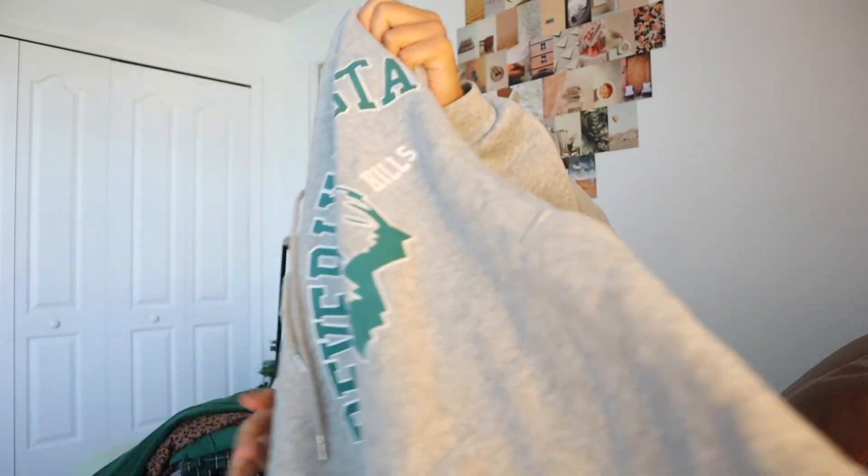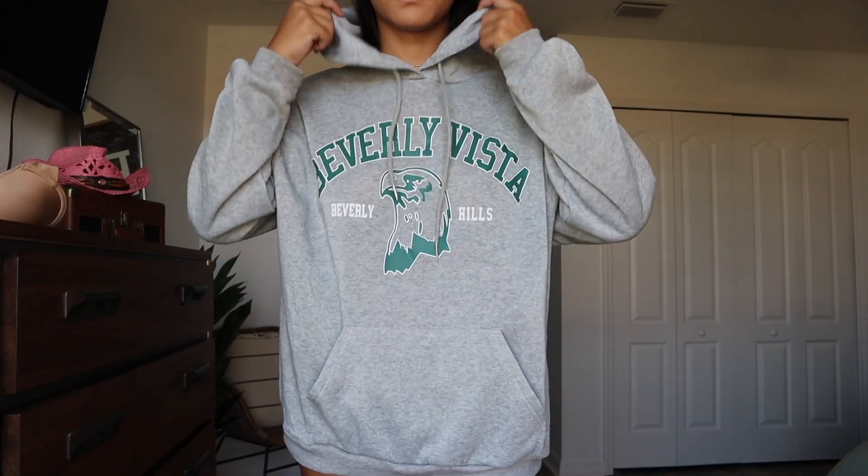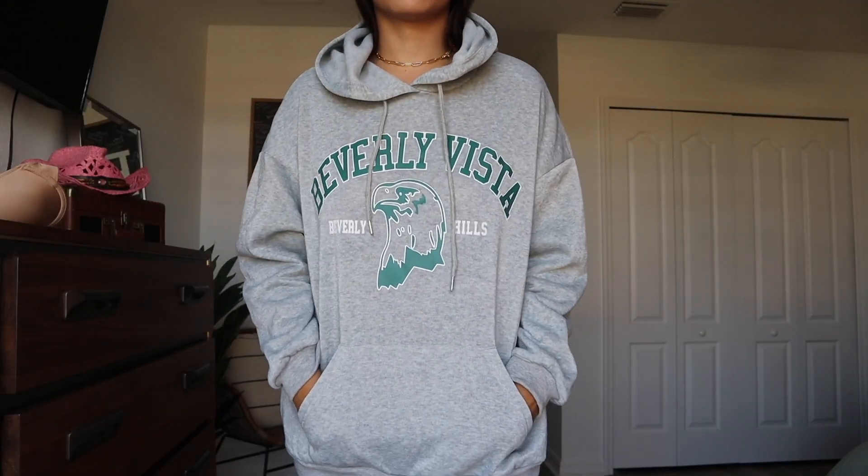I oversize my sweatshirts and hoodies a lot because I just love being smothered by them. The next one I got is this gray Eagle hoodie — it kind of reminds me of a school sweatshirt because of the eagle mascot. It's a very light material and it does have a hood. I got this in a large.